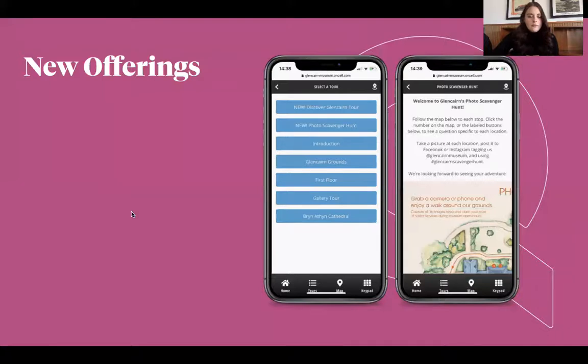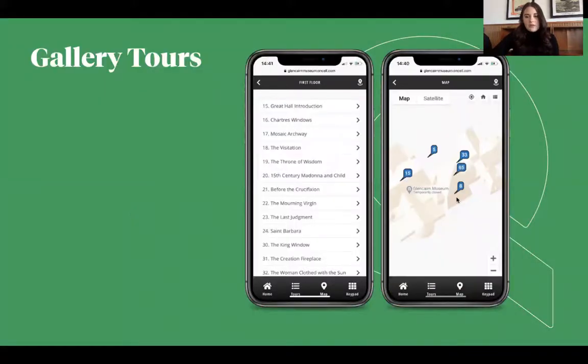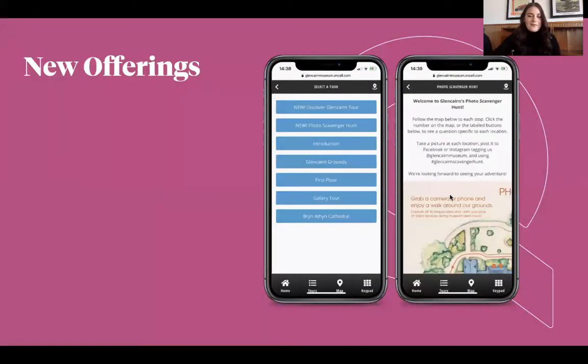They also have the interactive mapping. You can see a little bit of that — it says 'temporarily closed,' but they did reopen, which is exciting. And then the new offerings — I don't want to give anything away because I want to hear it in the words of the organization itself, but the Discover Glencairn tour was specifically just created as an address to COVID. They said only about 25 people can be in the museum at a time right now.